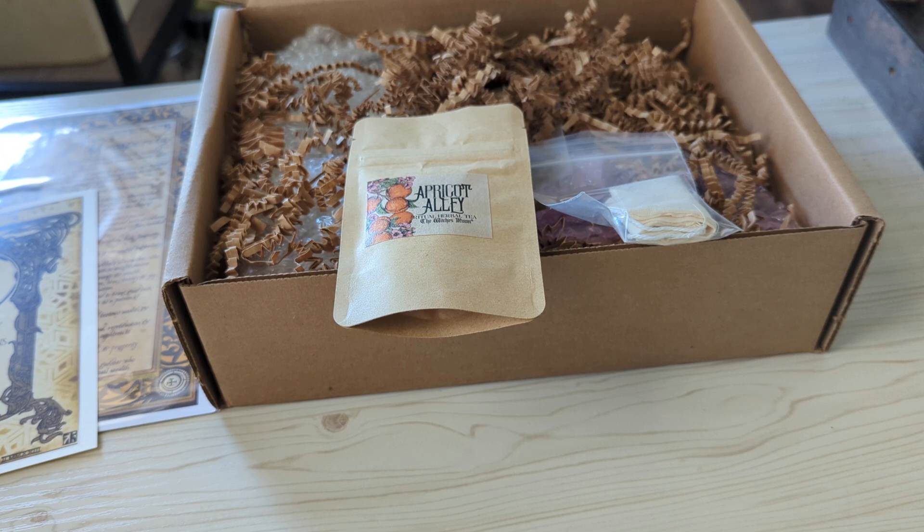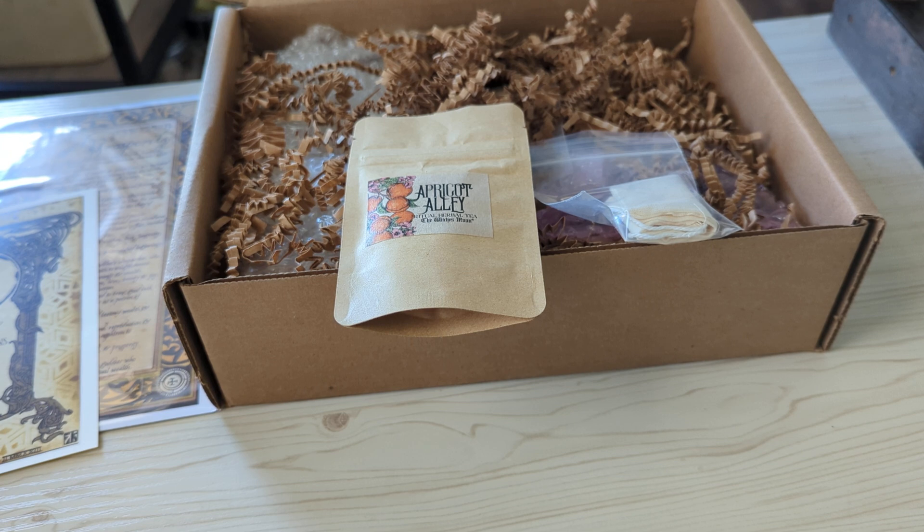The first item we have is a ritual tea — it's Apricot Alley. They usually do herbal teas, and there's a muslin tea bag that it goes in. I will say that the Witch's Moon is very eco-friendly — you'll notice it's cardboard packaging, they try not to make a lot of waste, and I appreciate that. This is a good thing to do in your witchcraft; you can add kitchen witchery into your practice if you work with herbals in teas or coffees.